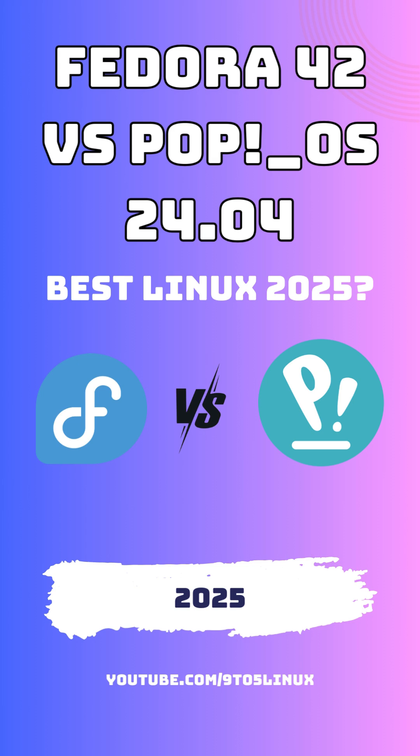PopOS, developed by System76, is built on top of Ubuntu. It's designed to offer a polished out-of-the-box experience, with special emphasis on hardware integration and performance optimizations. With a focus on productivity and gaming, especially for NVIDIA users, PopOS streamlines the process so you can get up and running quickly.